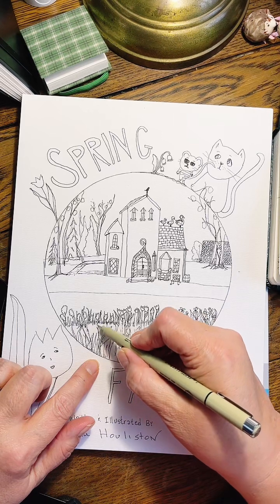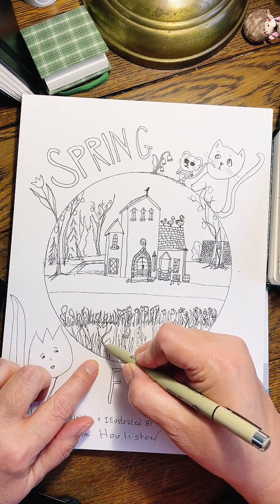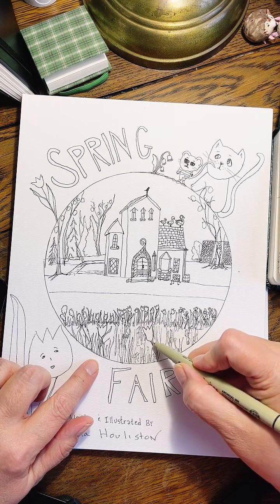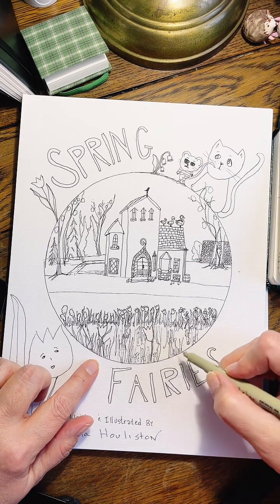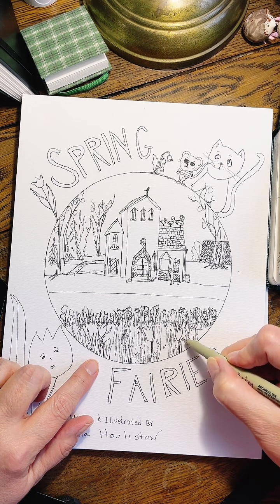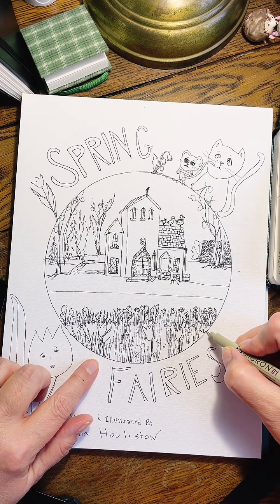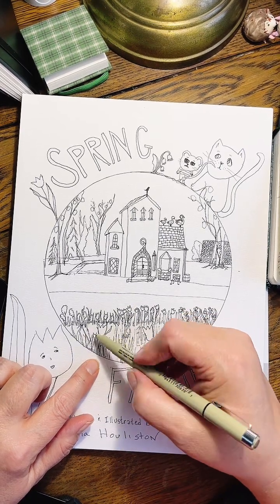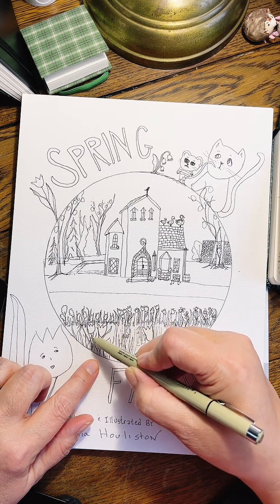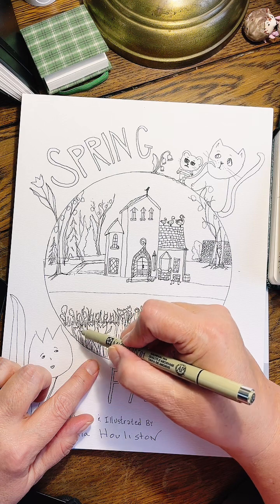Down here I'm going to make some bigger tulips because they're closer to us. And all these names that I had put in now — they're going to be kind of hidden, but we'll know that they're there. Everybody thinks of tulips as a spring flower. I love tulips.